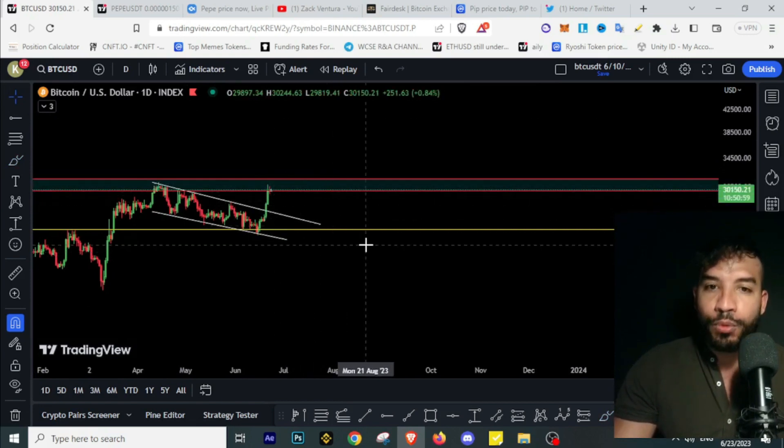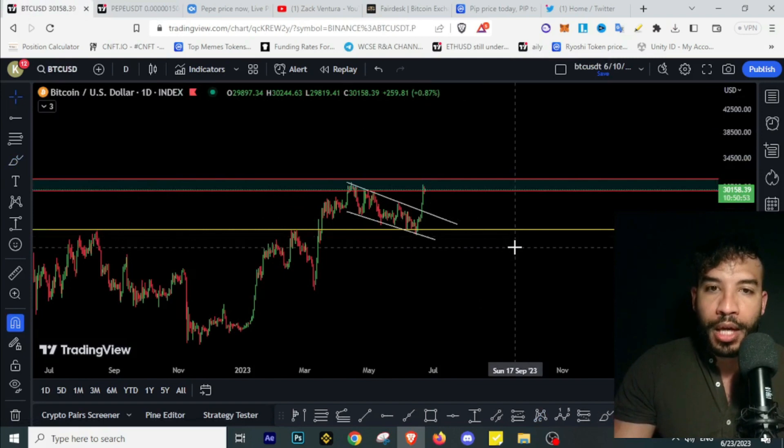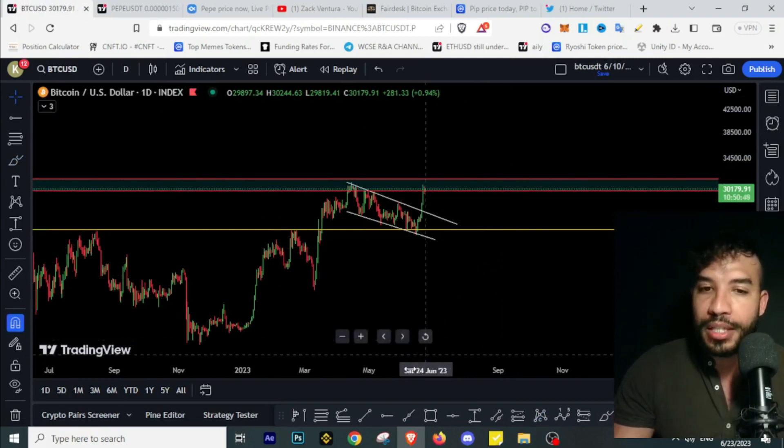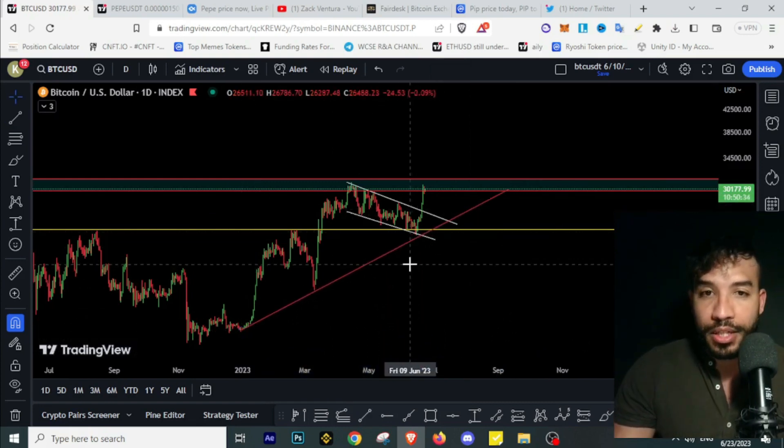This begs the question: are we topping off? Is this a fake-out to the upside and will we see a move down? To answer this, we want to look at what's happened previously on BTC — have we broken any uptrends? So far we haven't broken any trend lines; BTC is still on this uptrend.